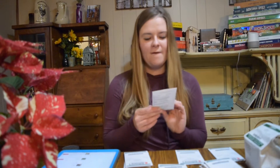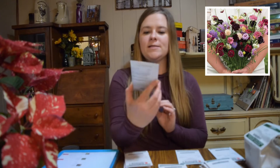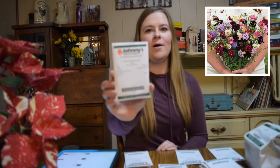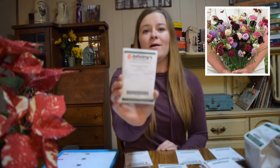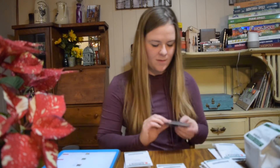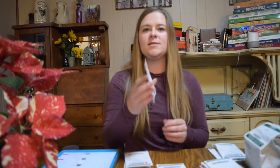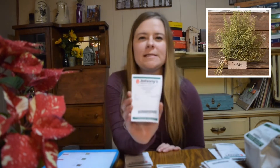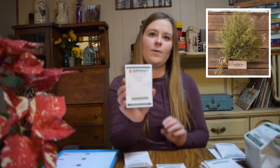Then we have a Pincushion Formula Mix, or Scabiosa — I'm not sure of the pronunciation. Again, these are one of the most highly recommended cut flowers but we haven't grown them yet. And then we have Sweet Annie Artemisia, which I thought would be really pretty in a winter-type mix or just as a bit of greenery in different arrangements.